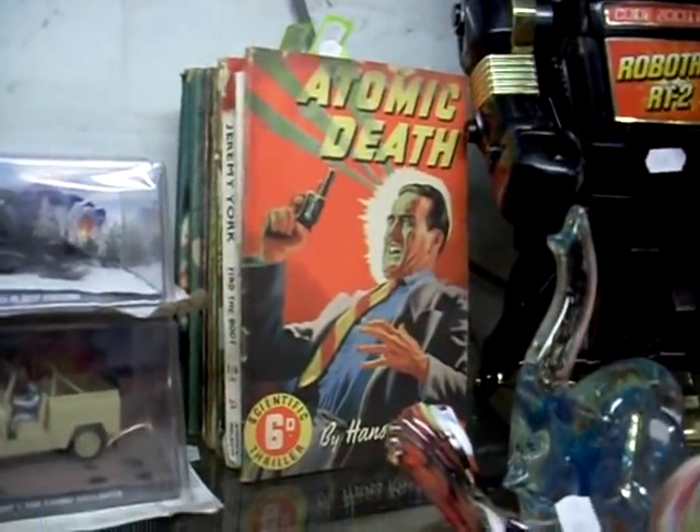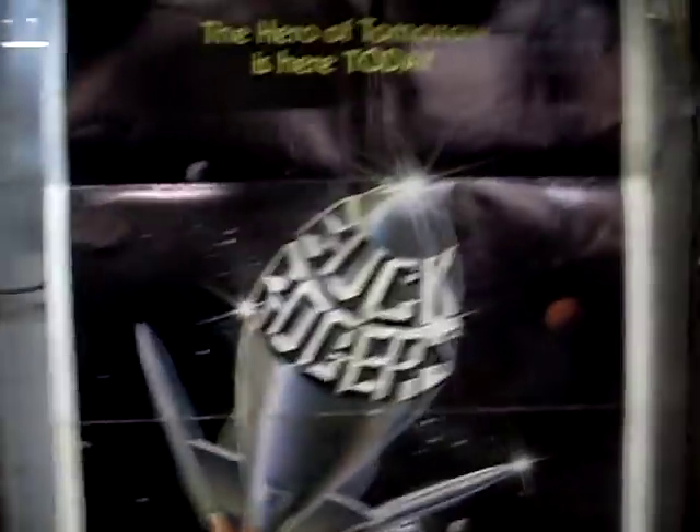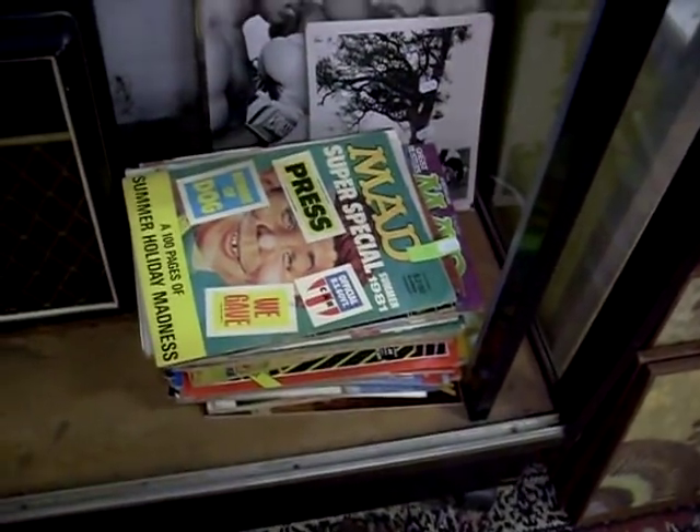A lot of pulp fiction books — Atomic Death, they've all got great covers and stuff on them. Some diecast. Box — Coca-Cola bottle phone. Little Italian chess players are good. And they've got a big Buck Rogers movie poster. Vox guitar amp. Big stack of Mad magazines, heaps of Australian ones.